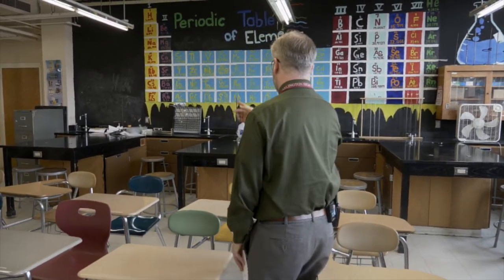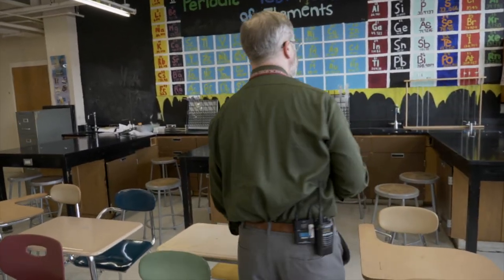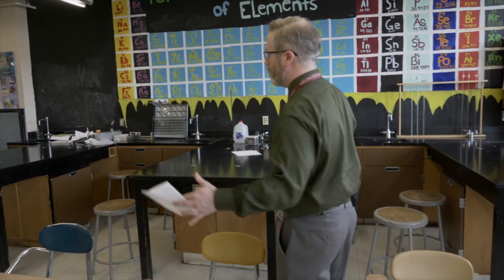Beyond that, when you look at this space, you'll notice that the lab spaces are actually very small and confined — it doesn't really give you an opportunity to move around.